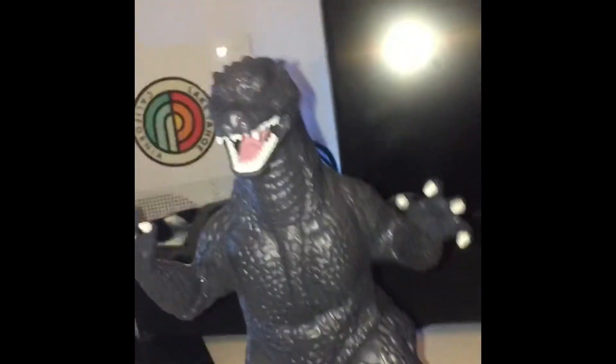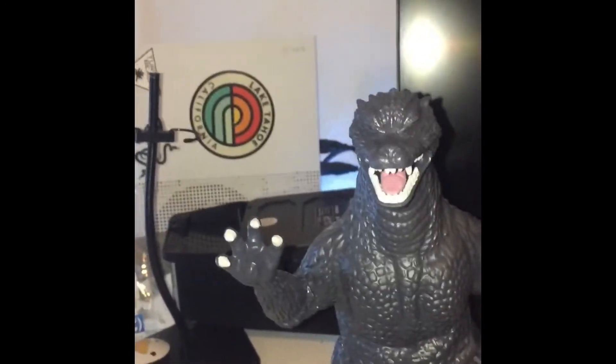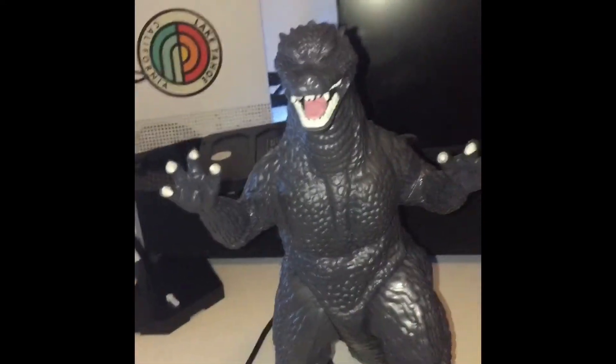First up we got the Vina Wars Godzilla 2004 11-inch, which I actually just caught today. I will be uploading a review on it directly as soon as I've got another video done. So yeah.